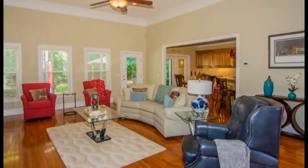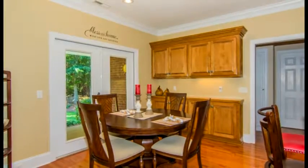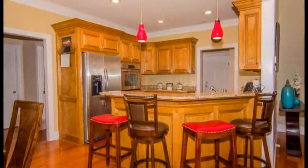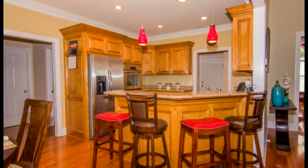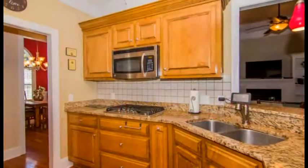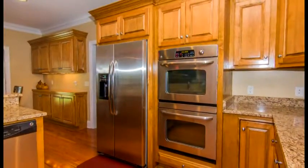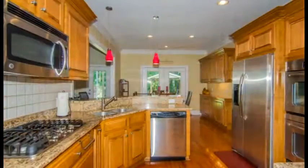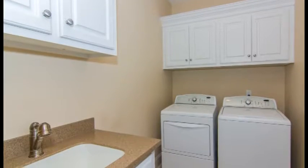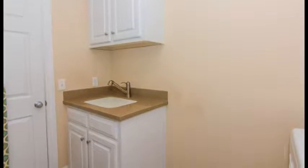The eat-in kitchen features a breakfast area with a butler's pantry, double glass doors that open to a covered porch and back, a breakfast bar, granite countertops, recessed lighting, natural wood cabinets, tile backsplash and stainless steel appliances. The refrigerator also conveys. Next to the kitchen is a laundry room with built-in cabinets and a sink, and on the other side of the kitchen is a half bath.